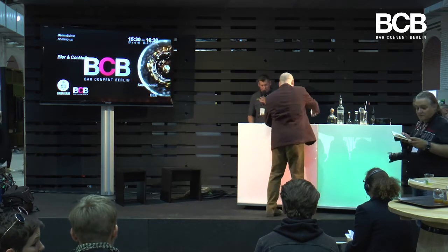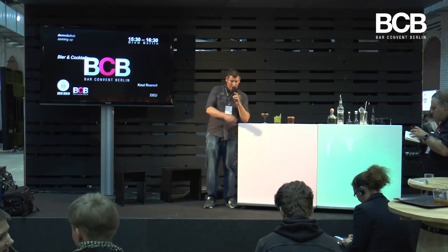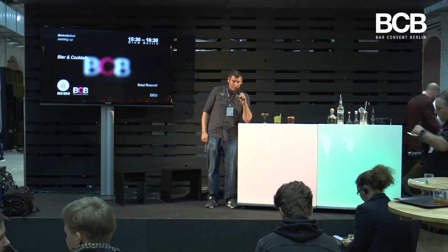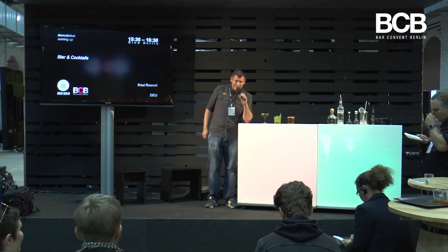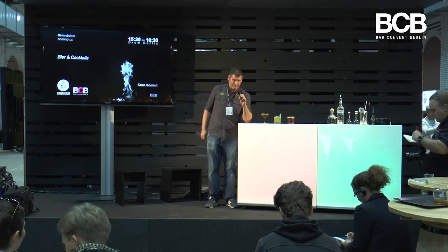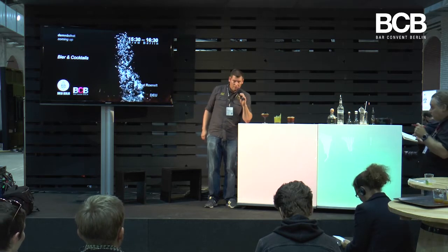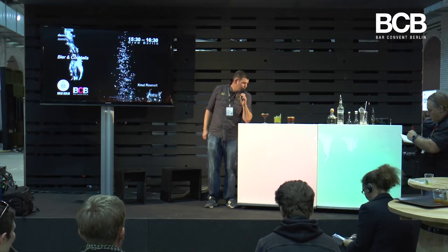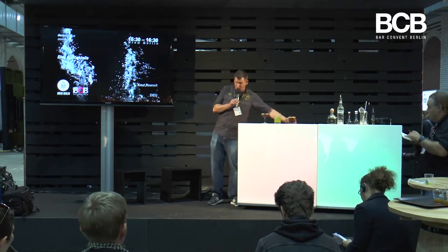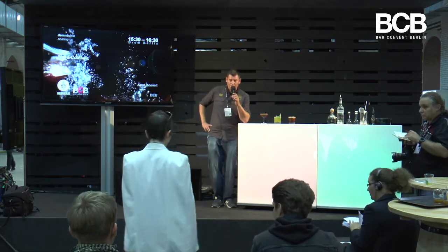I used 4cl of vodka, 2cl Patron XO, around 2cl sugar syrup, 3cl espresso, and I added 6cl of the porter. The garnish was bitter chocolate. And yeah, that's the three drinks I wanted to show you today — where beer appears in different roles.